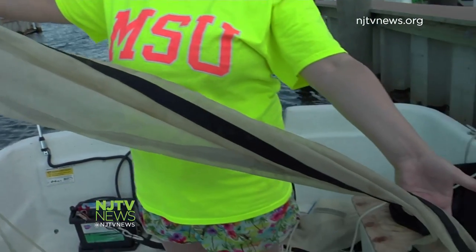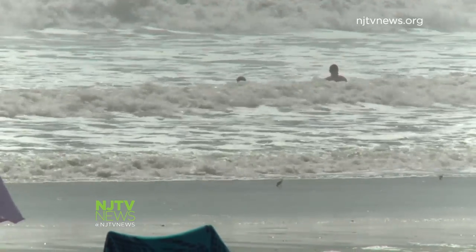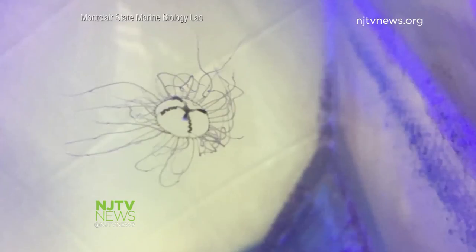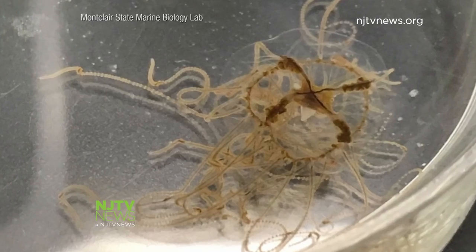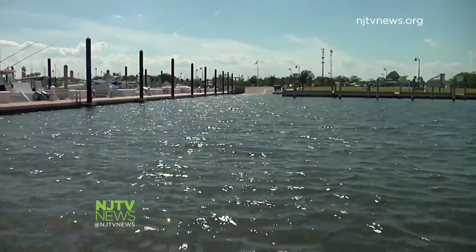The good news: clinging jellyfish aren't found in ocean waters, where the surf would tear them apart. Since their translucent bodies make them hard to spot, there's a word of caution for swimmers in New Jersey's rivers and bays: look before you leap.